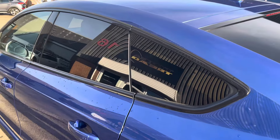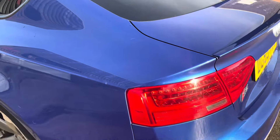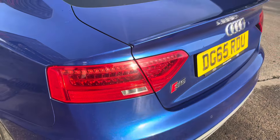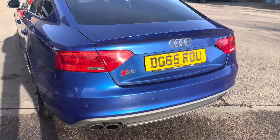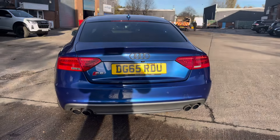At the rear of the vehicle we have the stylish looking dark tinted rear privacy glass on display, along with the vehicle's sleek looking LED taillights and chrome badging which features across the vehicle's boot lid. We also have the sporty looking quad exhaust tailpipes on display.